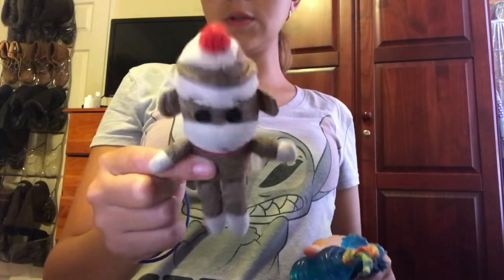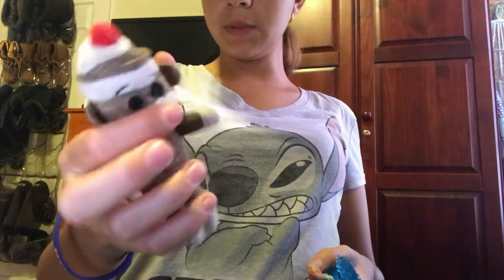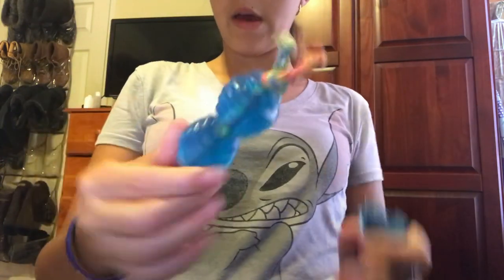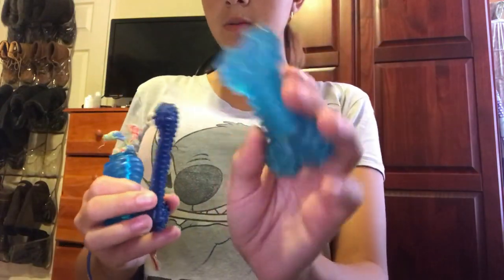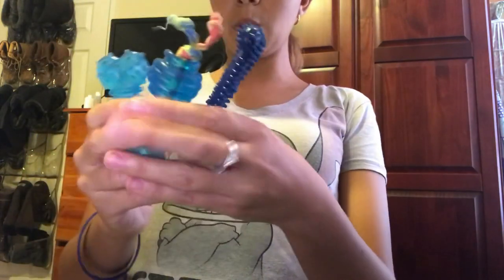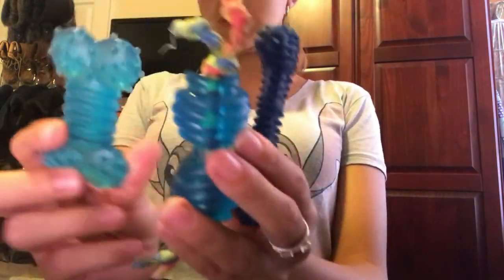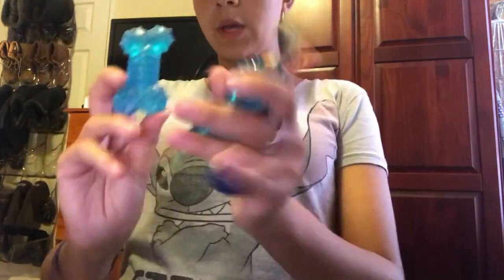I also have some toys that do not squeak, so he can play with them when he's off duty and having some chill time. I have this little sock monkey he loves — it doesn't squeak so he can chew on it. I have this little chew bone, and these other ones too. These are all chewing toys he can use in class for downtime.